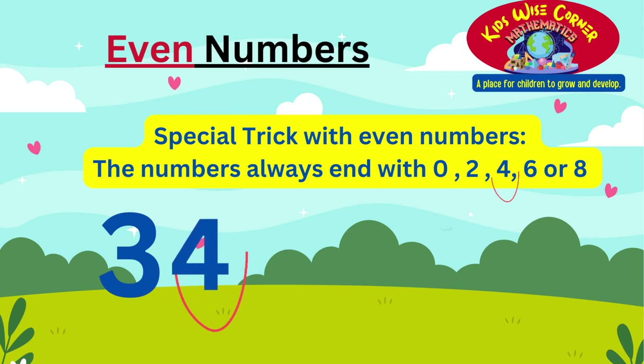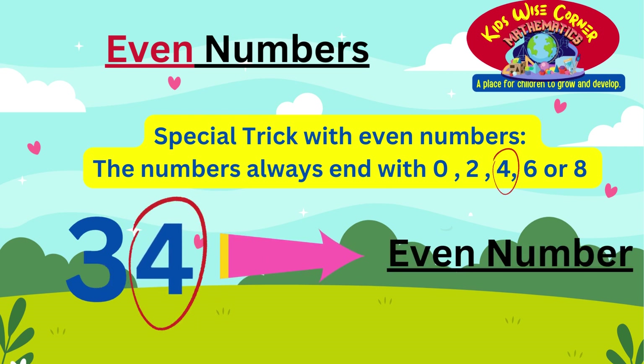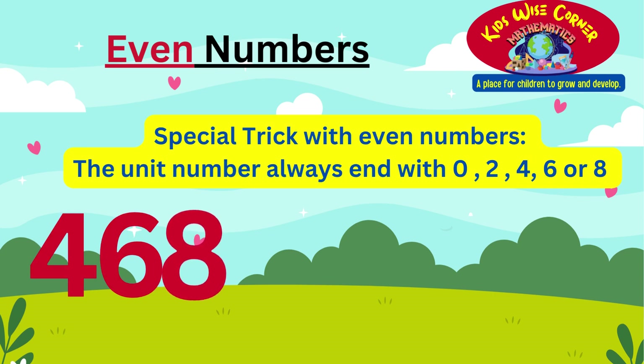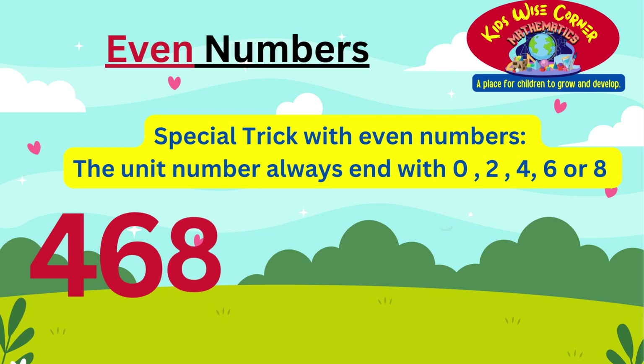You are doing great. Let's now try doing a three digit number. I know you may be thinking, oh no, not a three digit number — that is too hard. Don't fear, little boys and girls. It is very simple as long as you remember the special trick. Our three digit number is 468. With even numbers, the last digit always ends with 0, 2, 4, 6, or 8. Since our number ends with an 8, this number 468 is an even number.